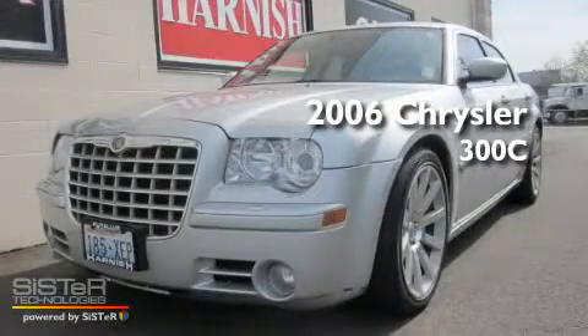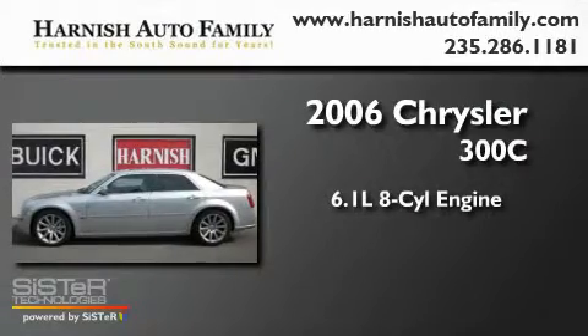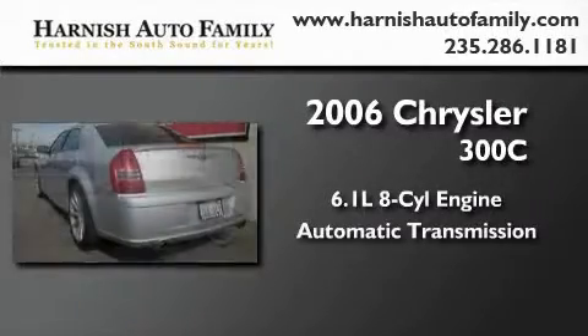This is a 2006 Chrysler 300C. It features a 6.1 liter 8-cylinder engine and an automatic transmission.